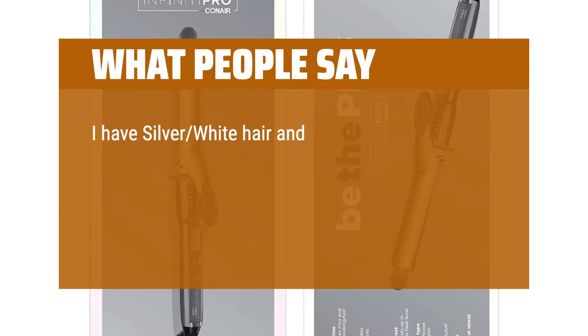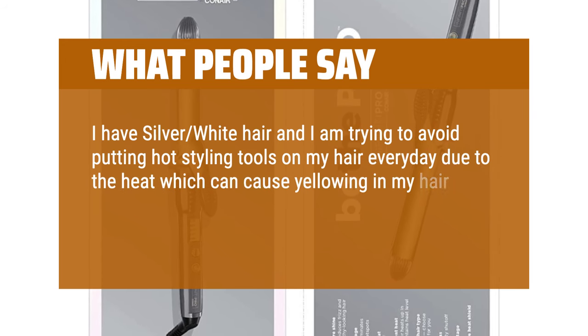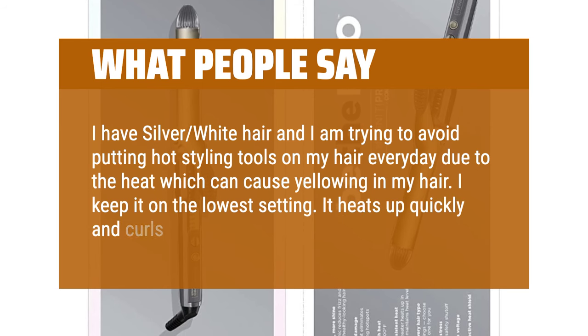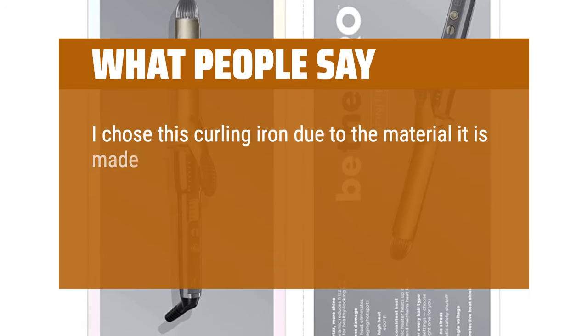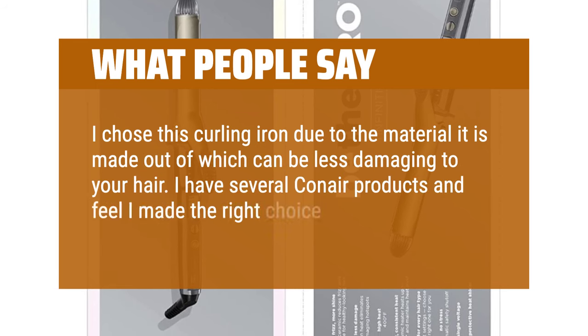I have silver-white hair and I am trying to avoid putting hot styling tools on my hair every day due to the heat, which can cause yellowing. I keep it on the lowest setting — it heats up quickly and curls my hair great. I chose this curling iron due to the material it is made out of, which can be less damaging to your hair. I have several Conair products and feel I made the right choice.